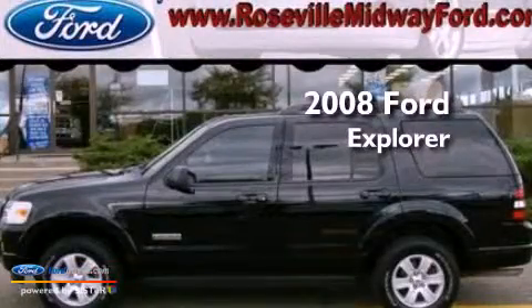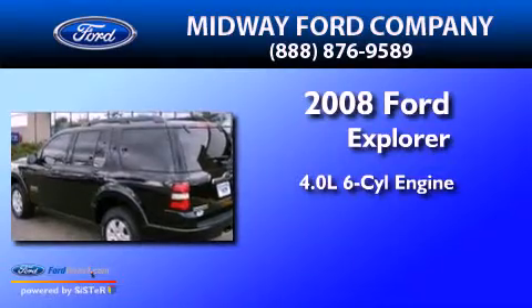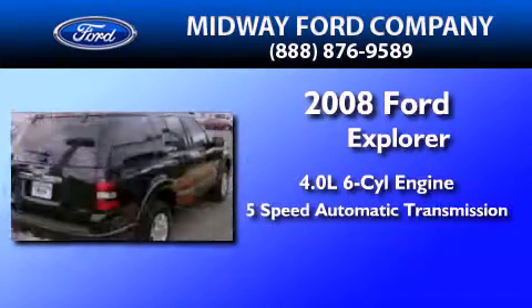This is a 2008 Ford Explorer. It has a 4.0-liter six-cylinder engine, a five-speed automatic transmission, and four-wheel drive.